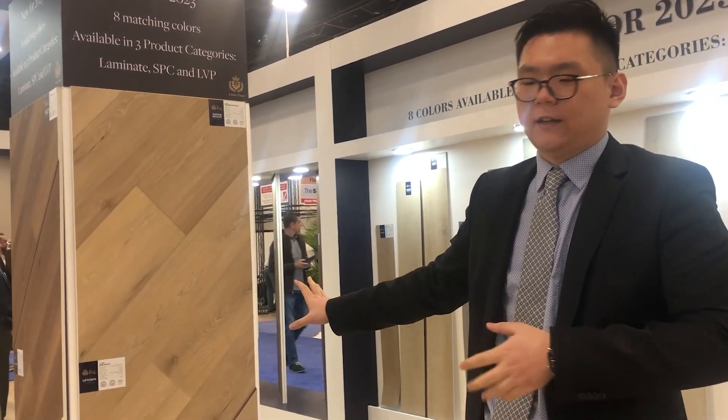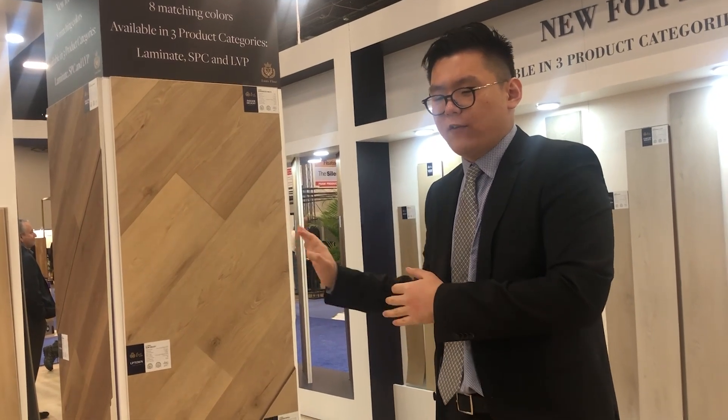We want to bring value, a different position into the market. If Lines4th is new to this segment, how can our company bring value to the dealers? It's by having the most attractive visual features realized. At the same time, we have a fiberglass-infused core made in the MVP. The installation temperature range, typically 65 to 85 degrees Fahrenheit, can now be extended to 40 to 100 degrees Fahrenheit with the fiberglass-infused core. And within this temperature range, there's no acclimation needed for the product.